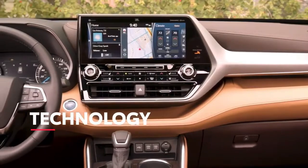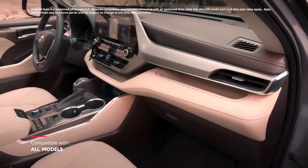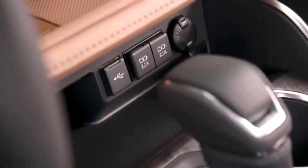In terms of in-cabin technology, every Highlander offers standard compatibility for Apple CarPlay, Android Auto, Amazon Alexa, and SiriusXM all-access 3-month trial, as well as 5 USB ports for charging your own hardware.